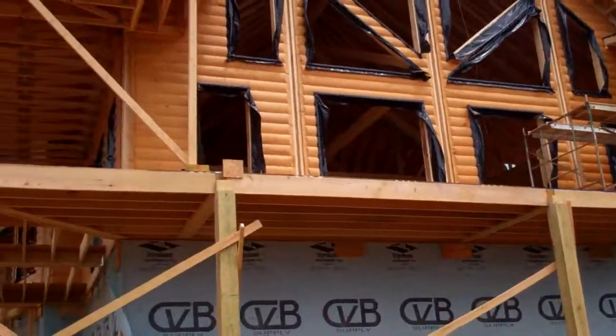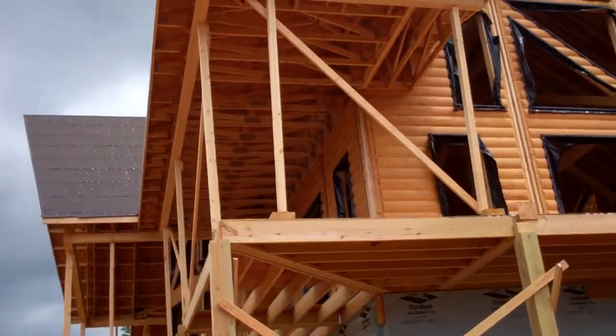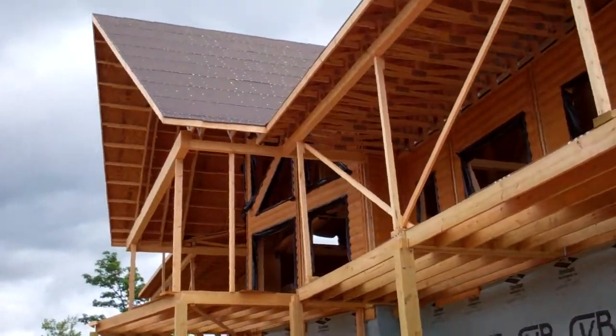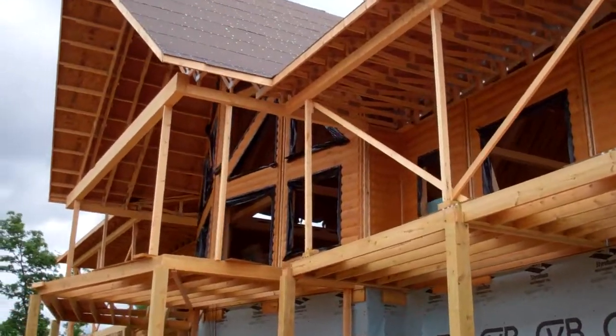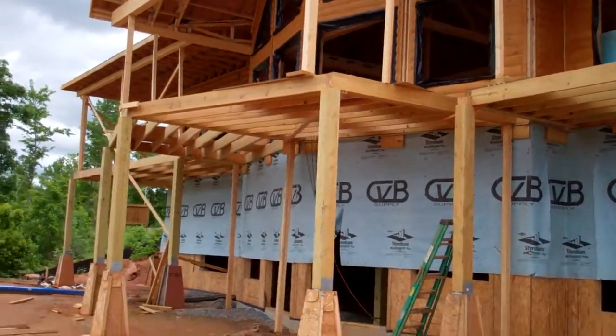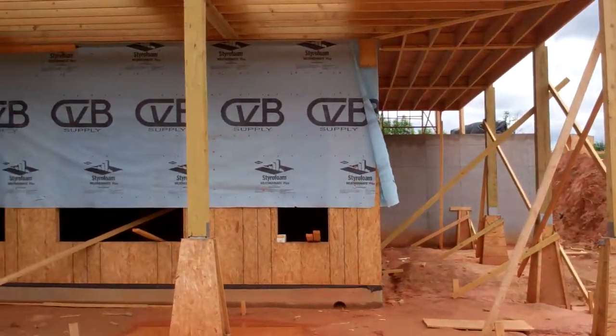You can see we have a wraparound deck going completely around the lodge. This is about 6,000 square feet all totaled. Down below is the fitness center down in through here.